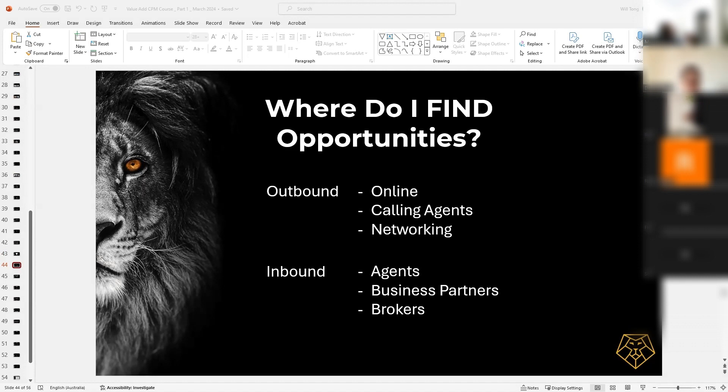Most of your heavy lifting will probably be done outbound. That would involve doing your research online — jumping on Google, jumping on realestate.com. It'll involve calling agents, asking agents what they've got, and canvassing them. And then also just networking with people who might be able to bring you a deal — maybe your finance broker, your accountant, your business partner, all those types of things.